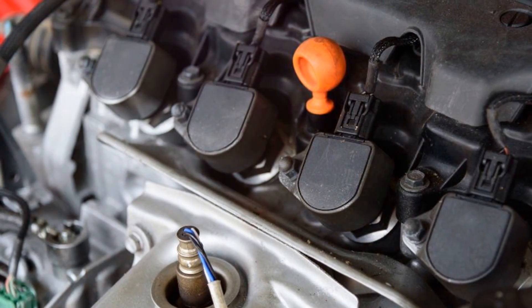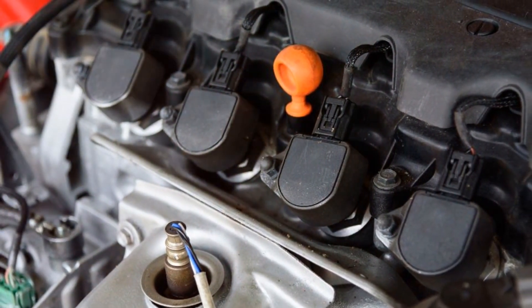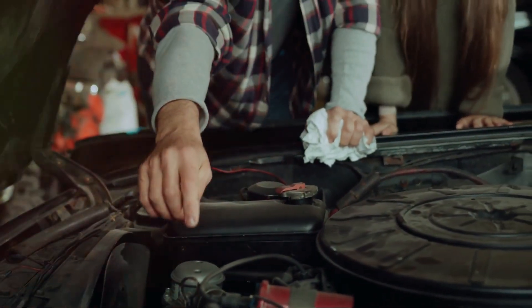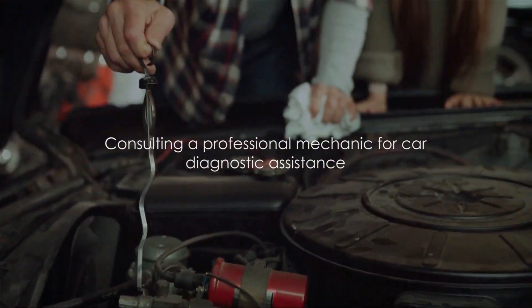Whether it's a misbehaving sensor, a grumpy ignition coil, or a loose fuel cap, the OBD2 scanner helps you pinpoint the problem. It's always best to address these issues promptly to maintain your car's performance and efficiency. And if you're unsure, don't hesitate to consult a professional — your car will thank you.